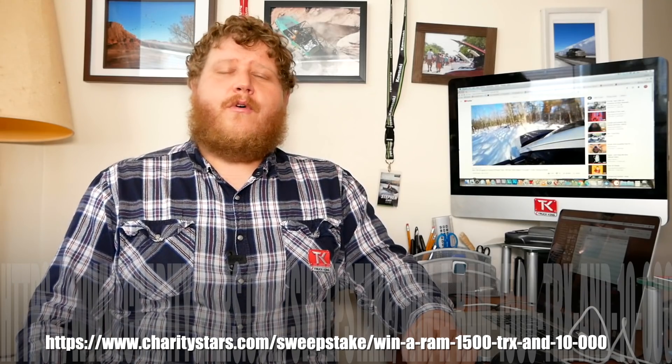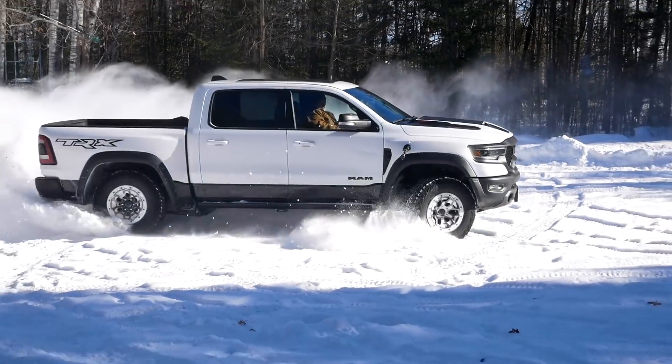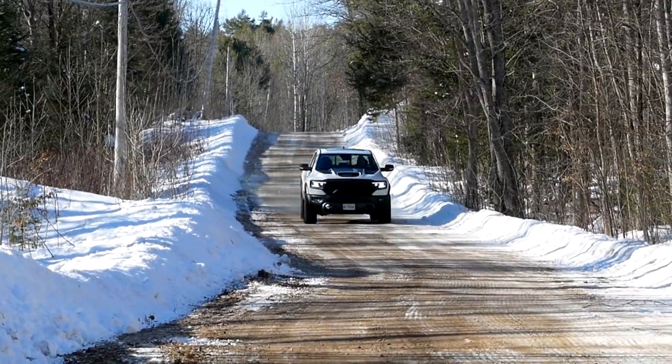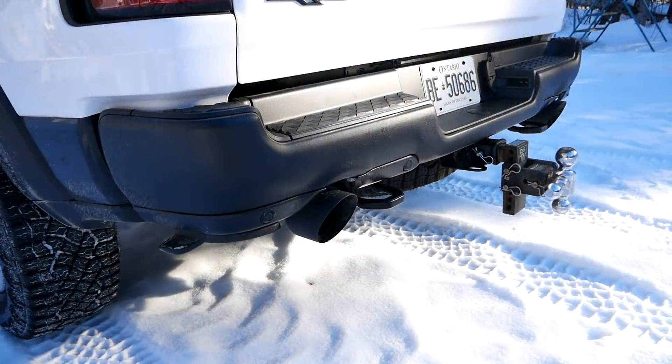We've teamed up with Charity Stars to bring you the chance to win a brand new 2021 Ram 1500 TRX plus $10,000 cash. All you have to do is head over to charitystars.com/truckking — link in the description. The numbers really tell the whole story: 702 horsepower, 650 pound feet of torque, over 11 inches of ground clearance, 35 inch tires. This TRX is an absolute monster — zero to 60 in just four and a half seconds. And it sounds incredible. Some of the proceeds will go to globalgiving.org.